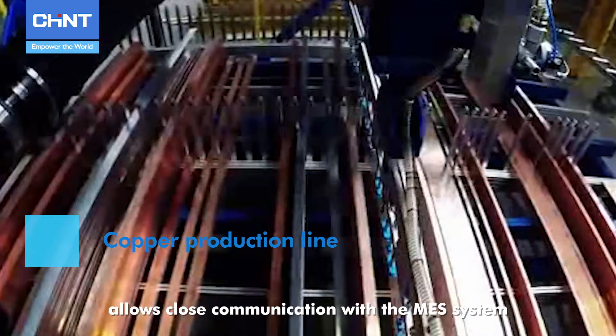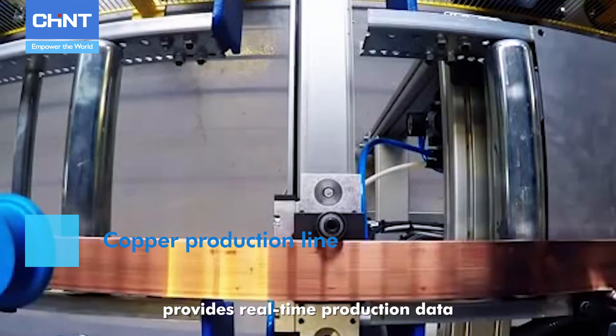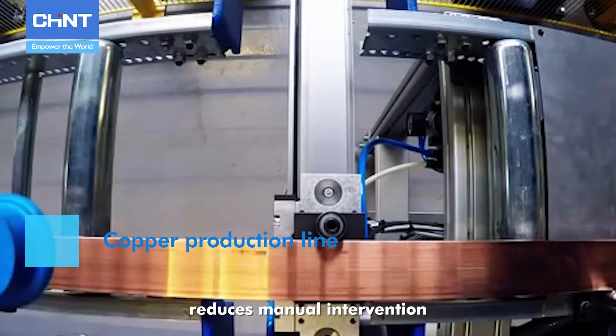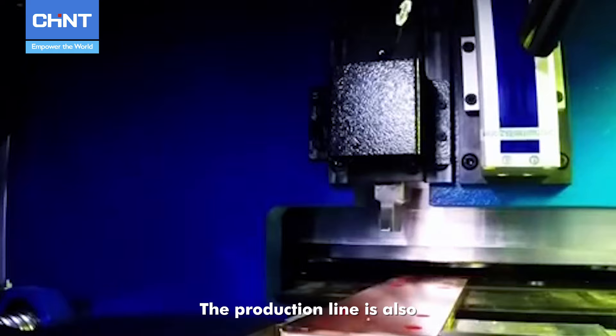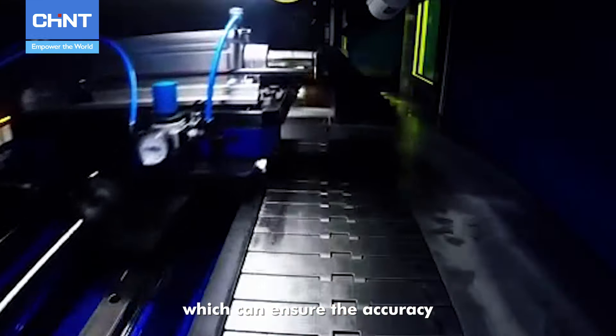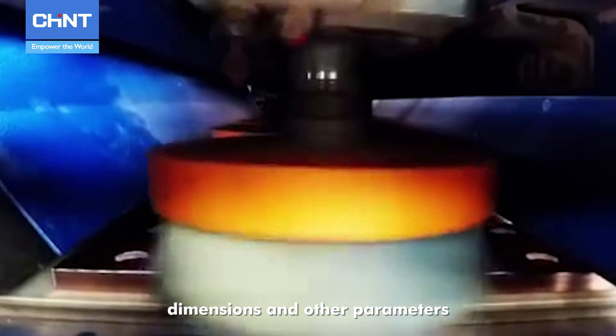The copper bar processing line maintains close communication with the factory's MES system, provides real-time production data, reduces manual intervention, and realizes automatic processing. The production line is also equipped with online testing means, which can ensure the accuracy of parts in terms of angles, dimensions, and other parameters.